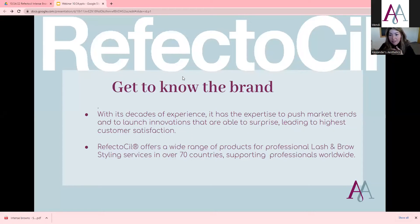Reflectasil has a ton of products: lash lifting products, brow lamination, tinting products that we've all loved and used, brow mapping pens, and brow filling pens. So a lot of different products.